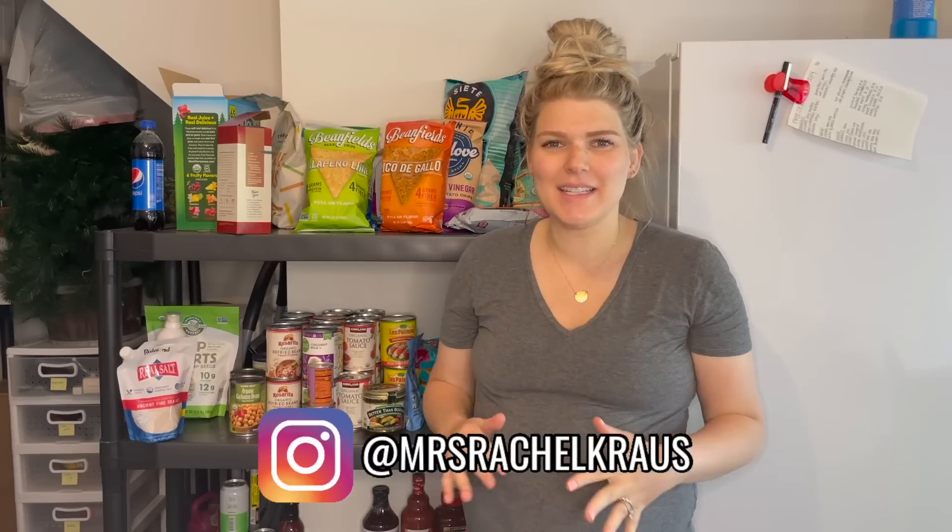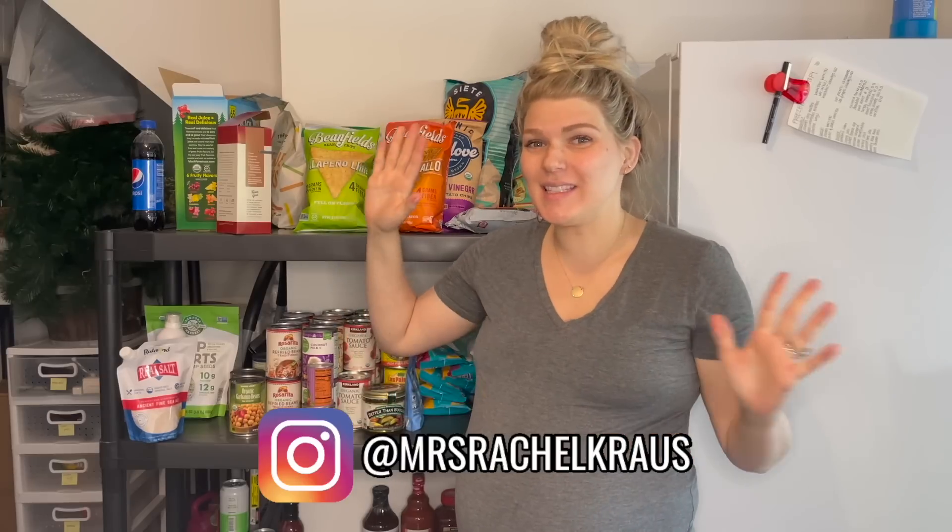Hello, you guys, welcome back to my channel! I'm going to be filming this food storage restock and organization with you guys and showing you a tour of our food storage. You guys seem to love these videos — that makes my heart so happy because I love organization too. Currently I think I'm in labor, so I'm trying to keep moving. I'm having contractions and back labor, so I definitely needed to get this put away.